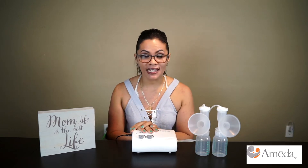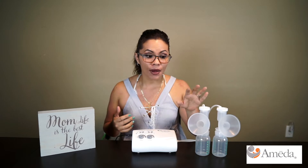What's great is that my insurance not only covered the pump and the accessories, but it also covers refills — the cords, the bottles, the suction cups, everything. Every few months it sends me a reminder, I place an order, and they come right to my door.